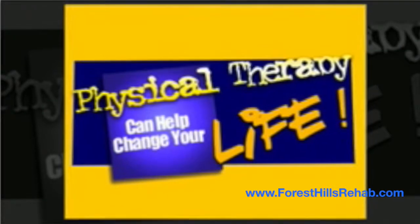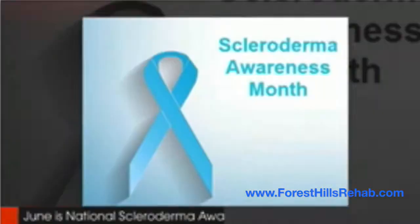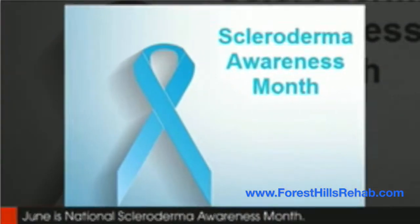Welcome to the latest edition of how physical therapy can change your life. June is National Scleroderma Awareness Month.